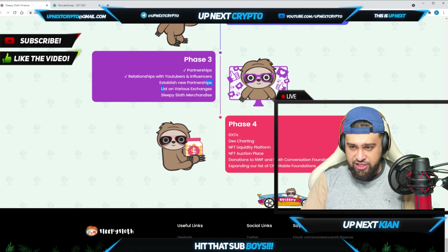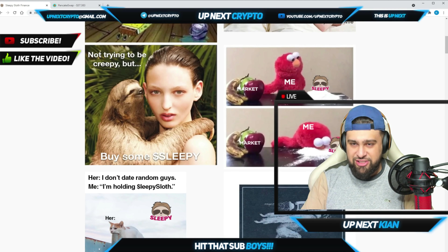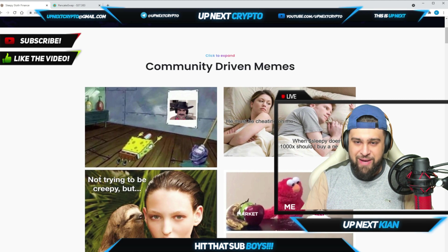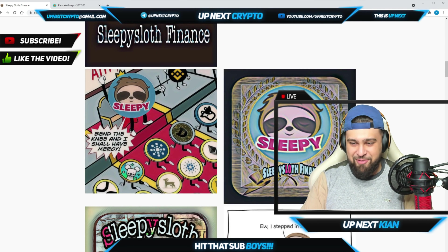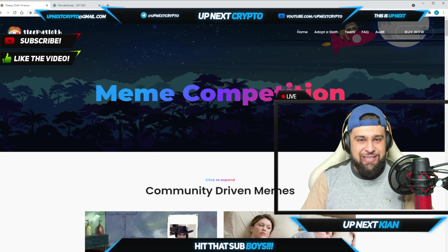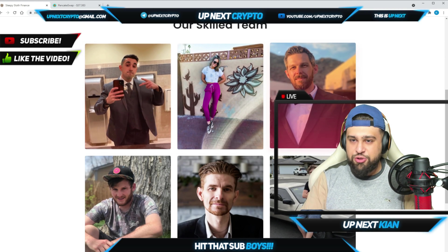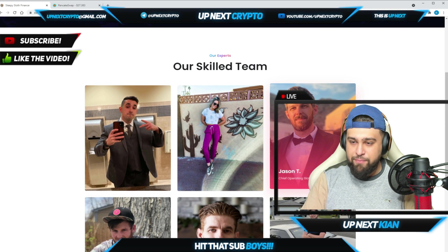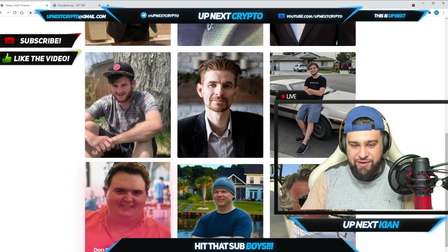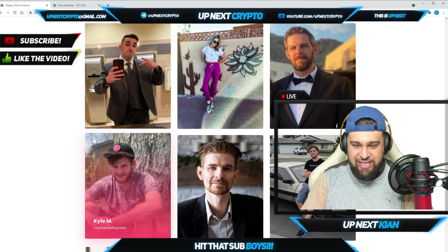Shout out to the team for doing huge things. They had a community meme competition where they handed out awards — some awesome Sleepy Sloth memes. Looking at the team tells you everything: they've been around a long time with many successful projects. We have Travis the Chief Sloth Officer, Britney, and Jason — roles covering Chief Communication Sloth, Chief Sloth Advisor, and Chief Marketing Sloth.